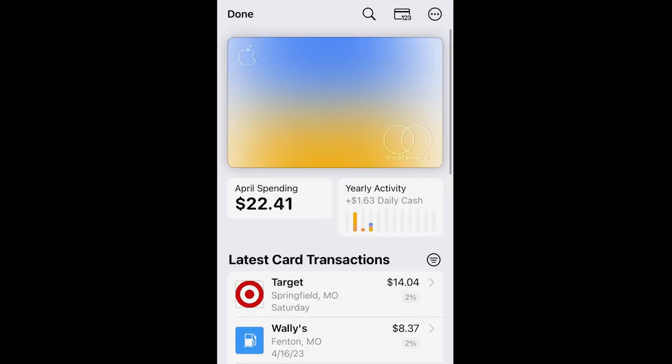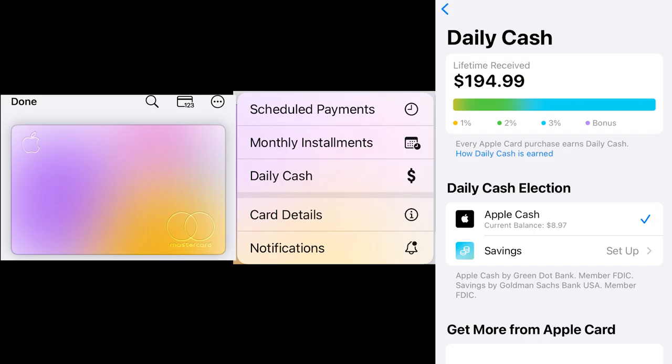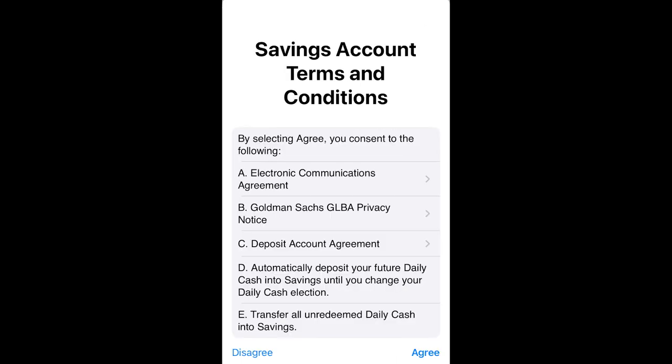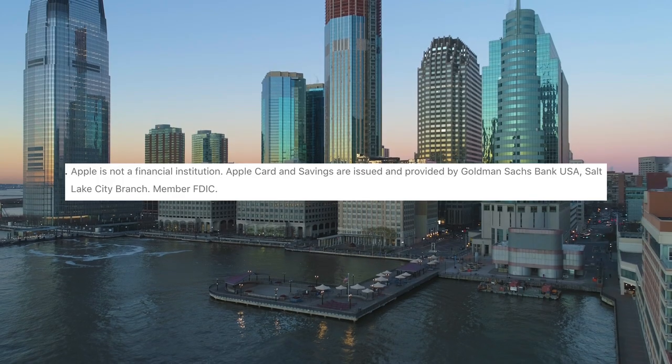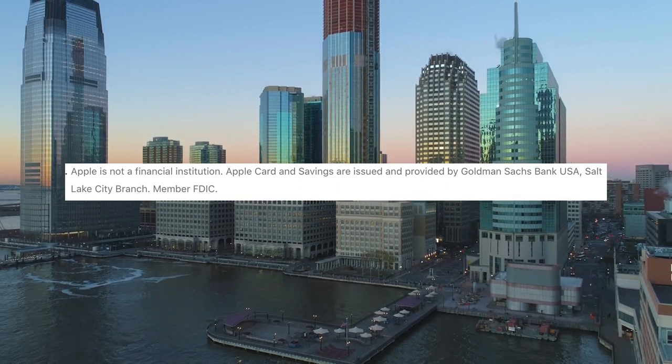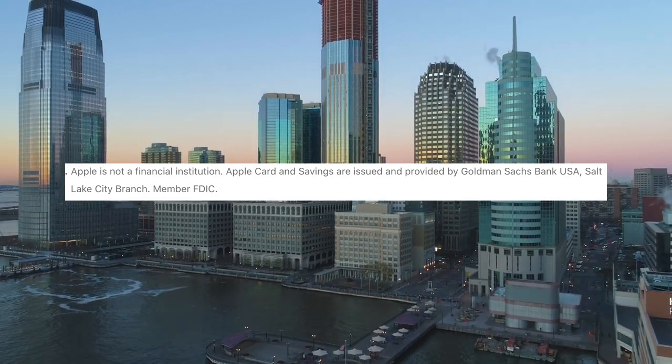The option to open an Apple Card Savings account is somewhat buried. First, you'll need to go to your Apple Card in Wallet, tap the three-dot icon, select Daily Cash, and then you should see the option to set up savings. Be aware that you'll need to confirm your full social security number as part of the process, as well as accept the account terms. Apple Card Savings funds are held with Goldman Sachs and are FDIC insured up to $250,000 per depositor.